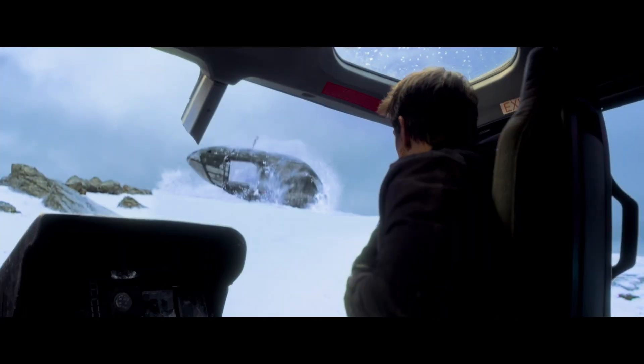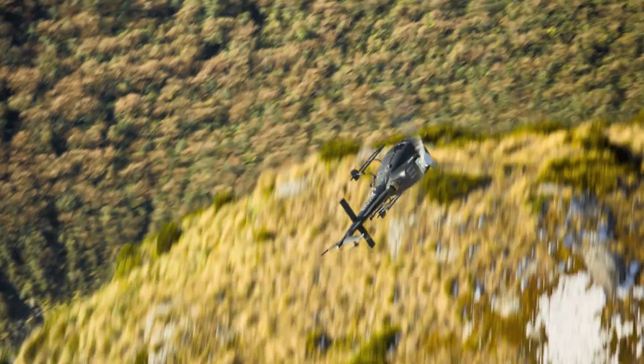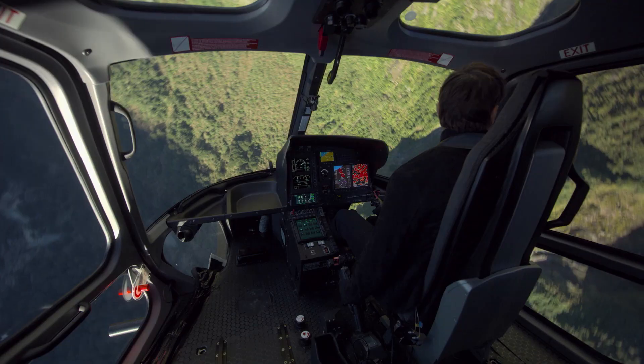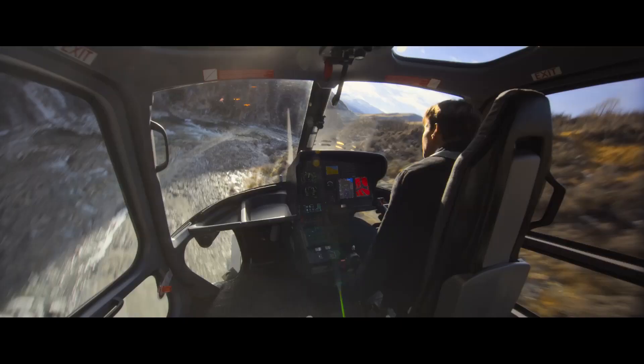Tom had to be Ethan. He had to be in character. So he's watching all those instruments and he's watching all the terrain and the proximity to the mountains and the cliff, but he's doing it as Ethan. And that was the challenge for us — to show the audience that he was there and that he wasn't a stuntman flying. We got the right team together and we did the amazing helicopter sequence.